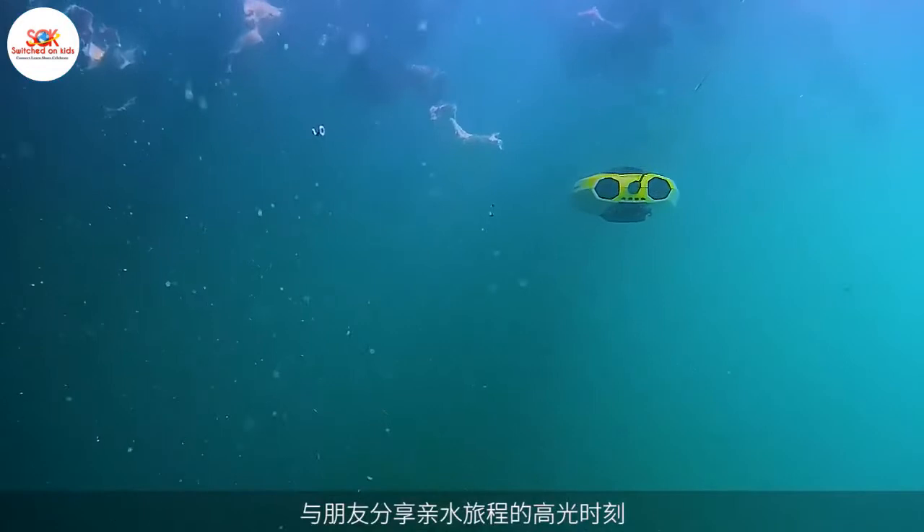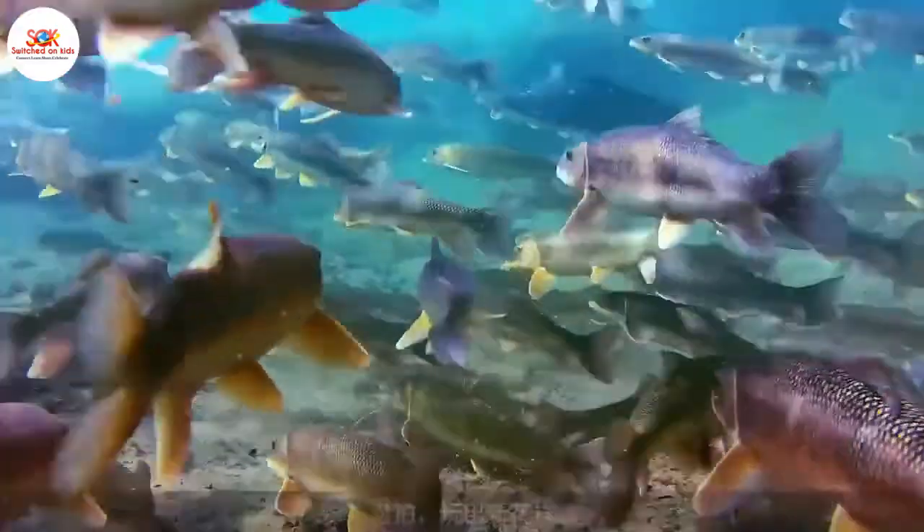Join us and explore the next generation of aquatic wanderlust. Join the chase — chasing Dori.